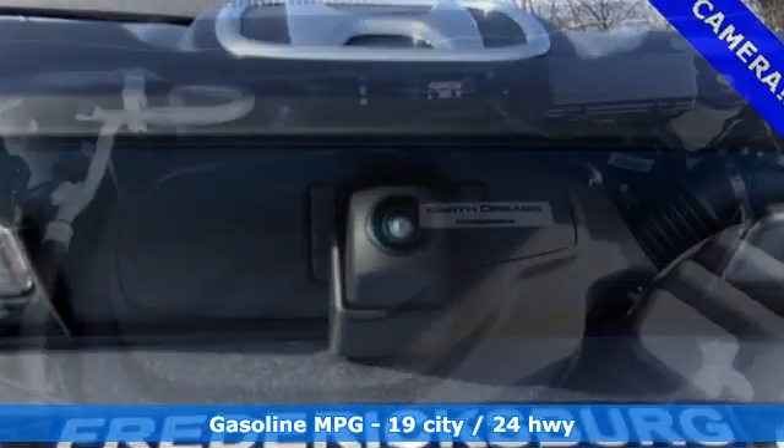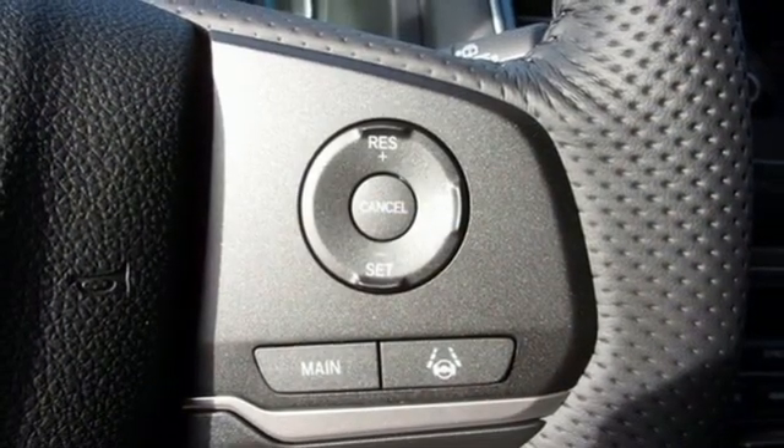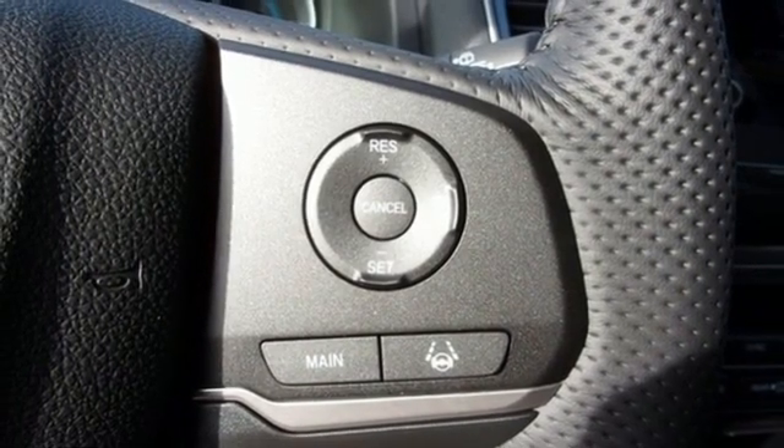V6 engine, front heated leather bucket seats, streaming audio, auto dimming rear view mirror, dual zone climate control,